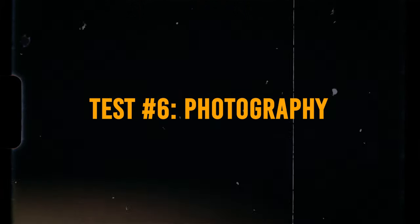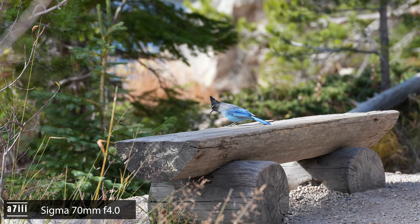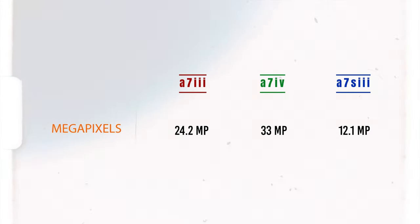Photography: all three cameras take really great photos — none of them suck. But if you want large format prints, go with the A7IV. It's designed with photography in mind and is a hybrid camera that does well across both photo and video. The A7III does okay, as does the A7SIII, but you can look at the megapixels and determine which one you want. I don't do photography, which is why the A7IV is the one camera I don't own.